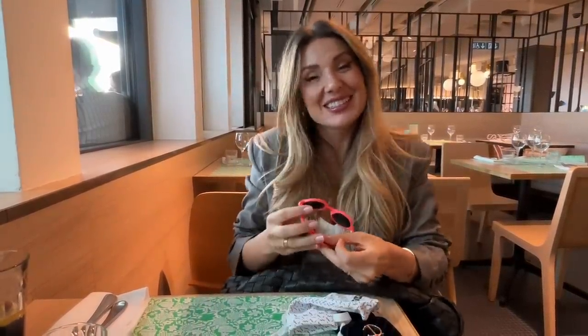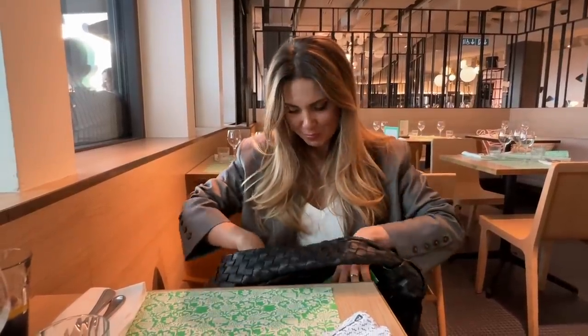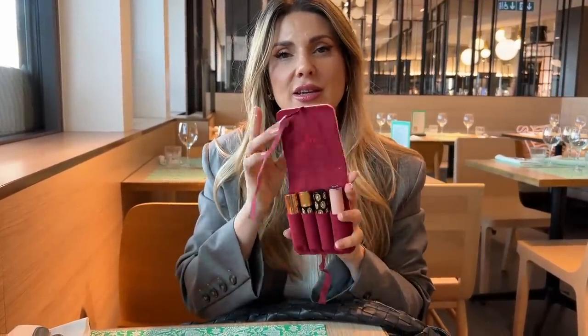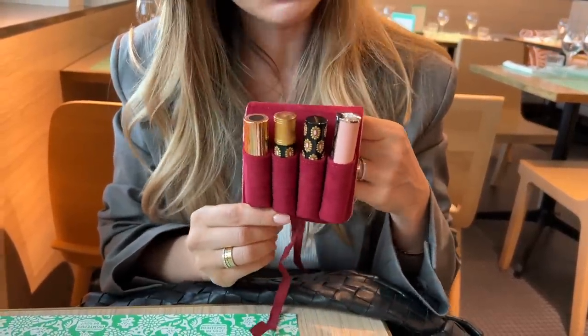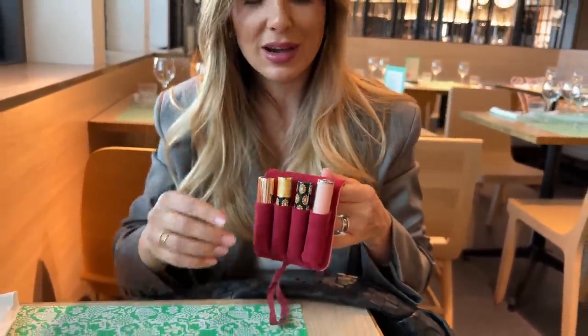These are my son's sunglasses — how cute are they? I actually really miss him. I don't leave the house without this: it's my safe case from Sisley. How cute is this? It's a lipstick holder — all the lipsticks that were in here are from Sisley but I've put in my go-to's.